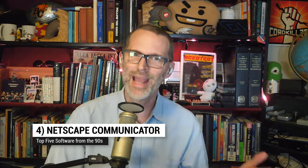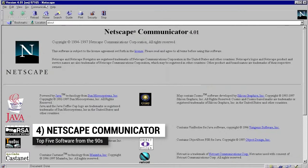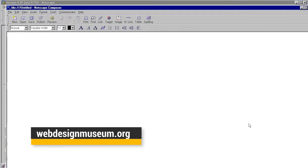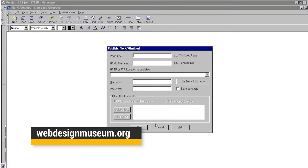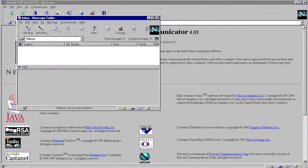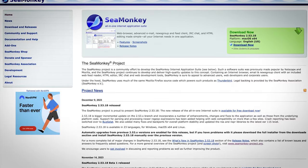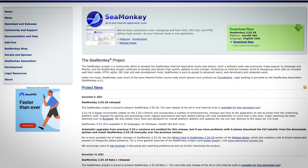Coming in at number four: Netscape Communicator. Netscape Navigator first, of course, but as soon as Communicator came out, it was my stalwart. It had a built-in page editor called Composer, so I could open any web page and see how the HTML worked and even make edits of my own. I used its email client too. I even used the successor SeaMonkey for a long time before finally switching to that newfangled other successor called Firefox.